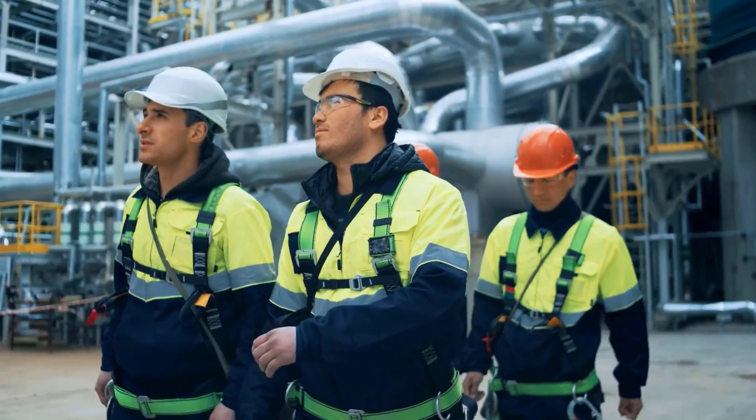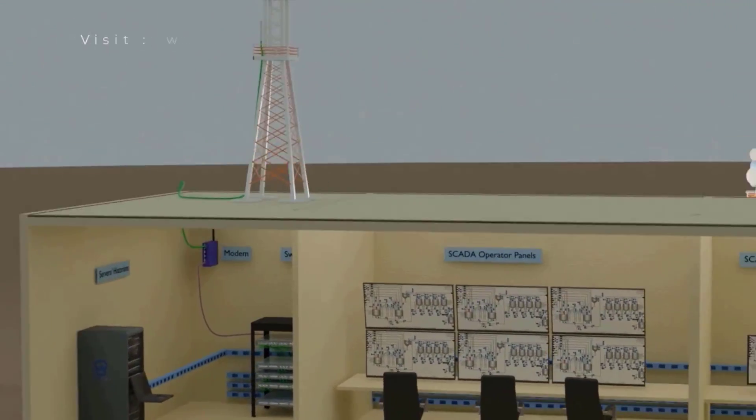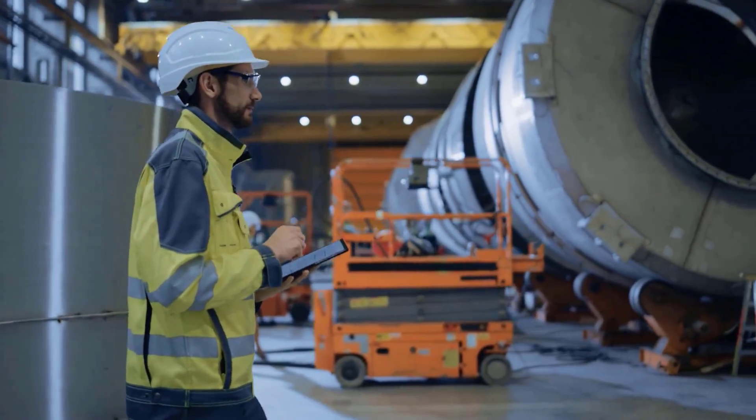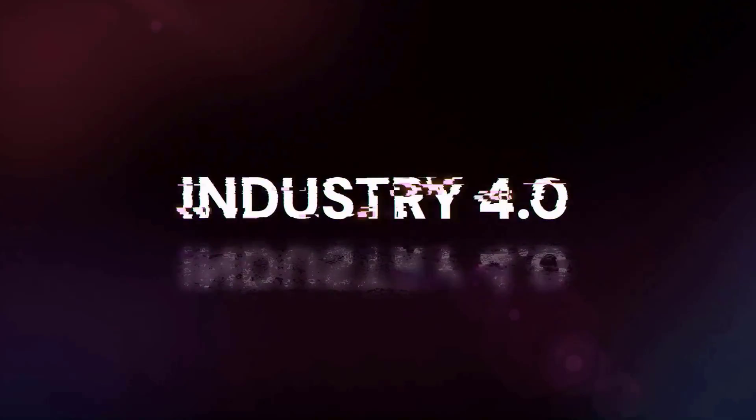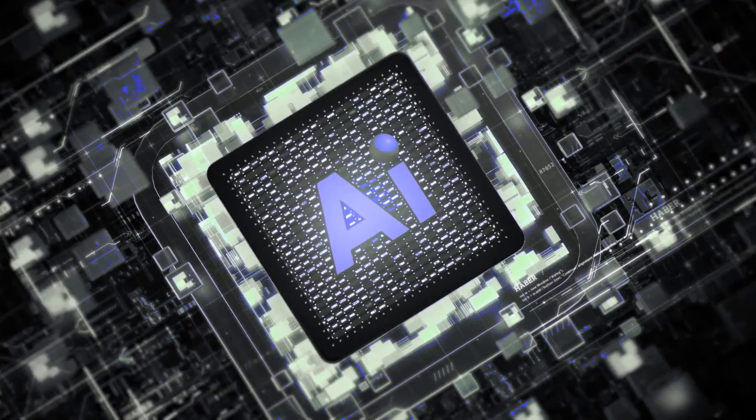Hi everyone, welcome to IT and Automation Academy. Today we're diving into something that's completely changing the game for industries around the world: Industry 4.0. Now I know Industry 4.0 might sound a little intimidating, but trust me, it's actually pretty cool once you break it down.